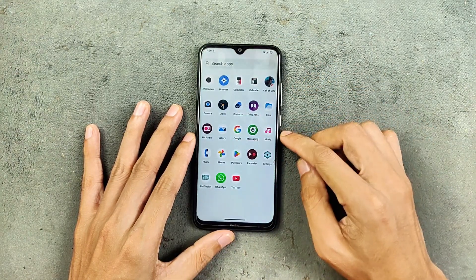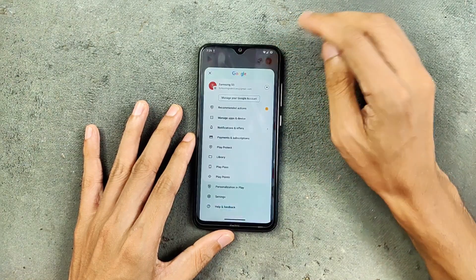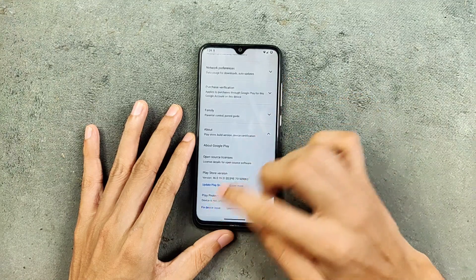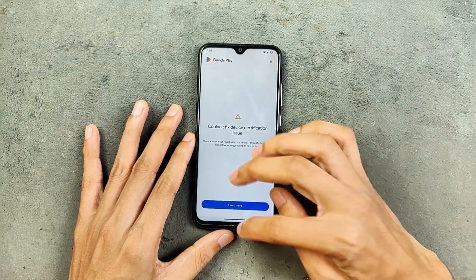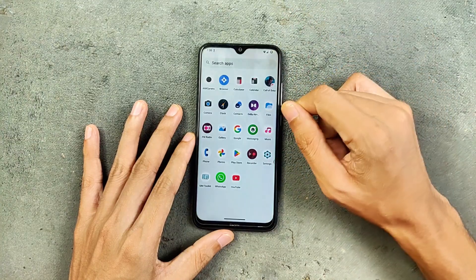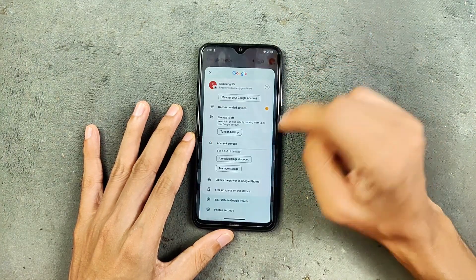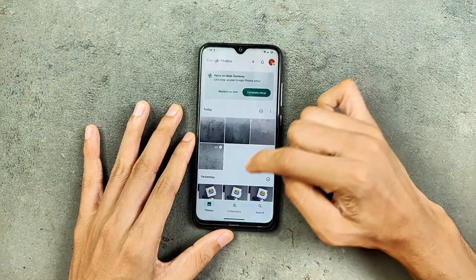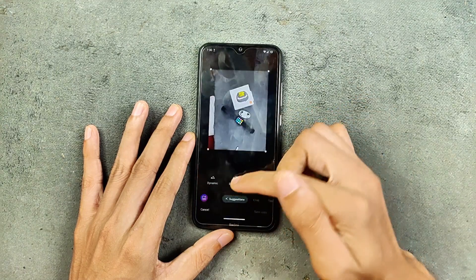Circle to Search is working. Unfortunately, no Safety Net feature is available for this ROM, so bank applications are not going to work — but you can fix this issue by installing Magisk and a few things. By default, you are not getting any Safety Net. In terms of Google Photos unlimited storage, that is also not available — there is no way to turn it on. Even the Magic Eraser is also not working; if you try it, it will crash.